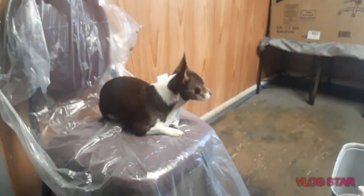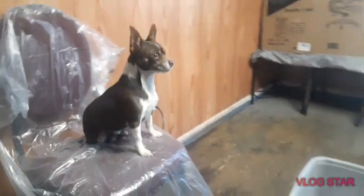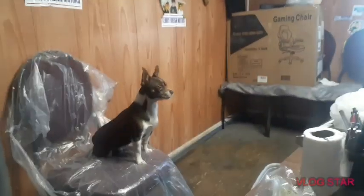And I always have my best helper with me. This is Turbo. Turbo, sit. Turbo, say hi to everyone.